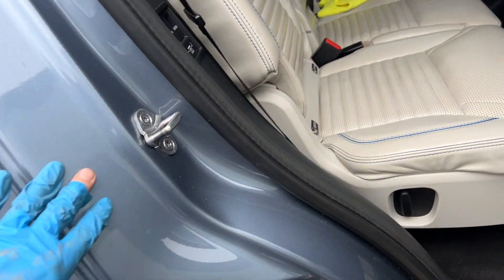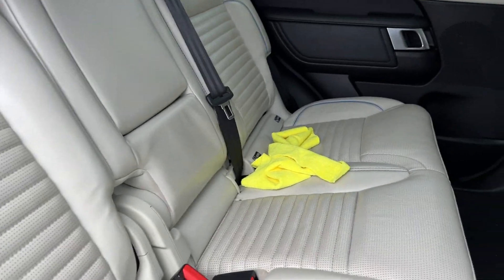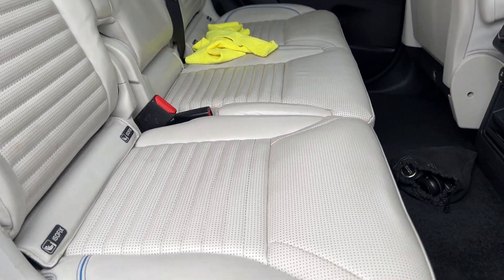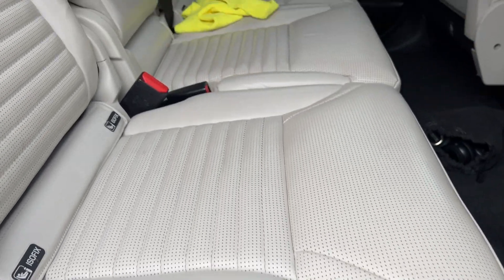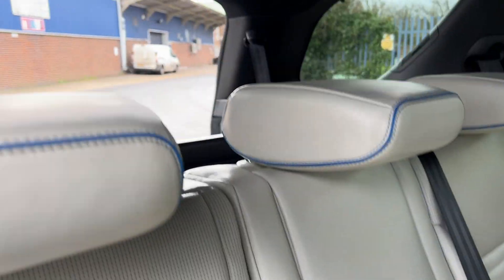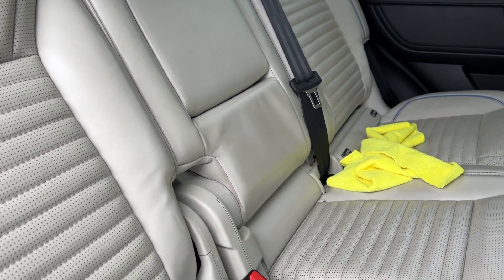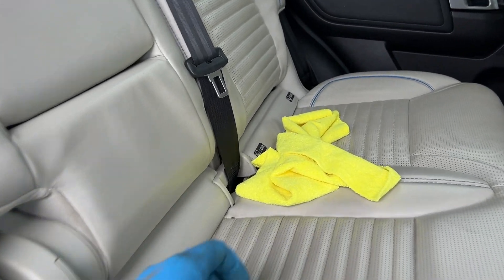There are a few marks visible. You can see this has been used as a daily runner — likely a family car — so there is wear and tear present. When you lift the rear row up, you'll see the seat edges are slightly ripped.